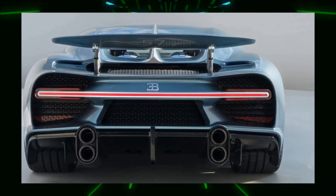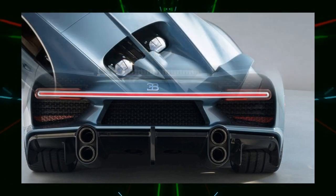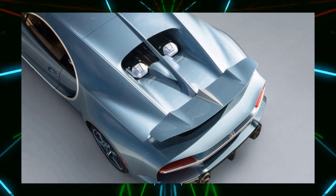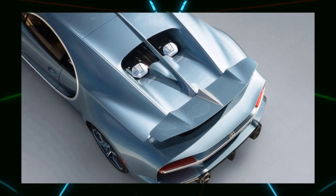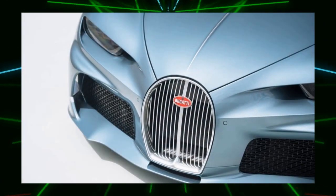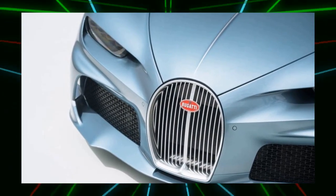Outstanding design features include the horseshoe-shaped front grille with 14 polished vertical slats. The bow coloring on the body and wheels is a reference to the original vehicle, and the underside of the rear spoiler features a hand-drawn silhouette of the Atlantic and the car's name, 571 of 1.